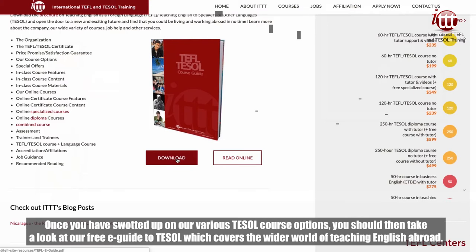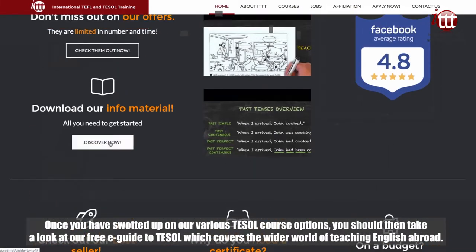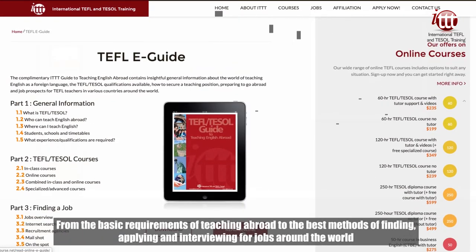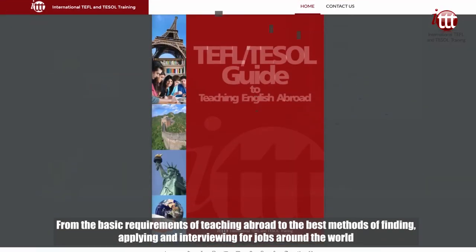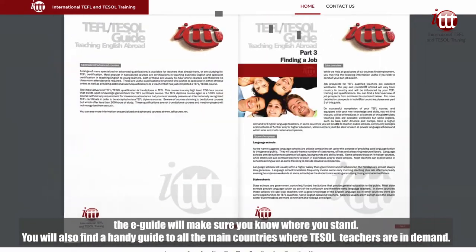Once you have swatted up on our various TESOL course options, you should then take a look at our free eGuide to TESOL, which covers the wider world of teaching English abroad. From the basic requirements of teaching abroad to the best methods of finding, applying, and interviewing for jobs around the world, the eGuide will make sure you know where you stand.